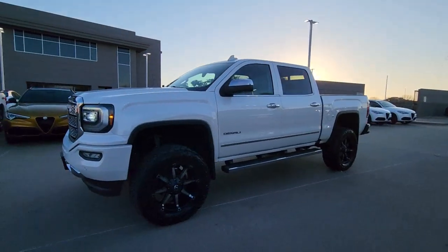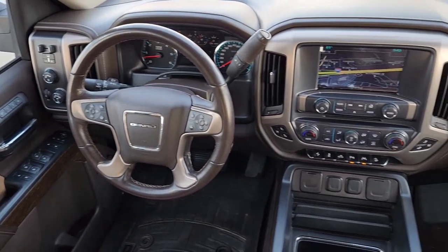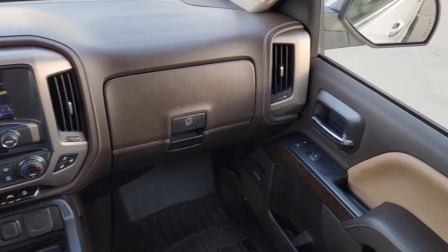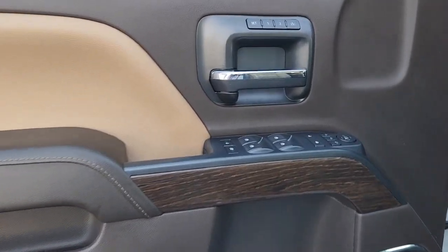These are just some of the great options this vehicle comes with: navigation system, sun/moonroof, keyless entry, remote engine start, premium sound system, 4x4, adaptive cruise control, backup camera, fog lamps, and power passenger seat.